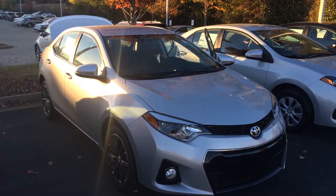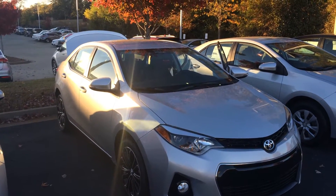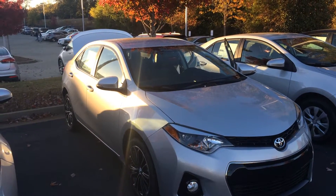Hello Mr. Buckner, this is Gerald at LaGrange Toyota, here with one of the last remaining 2016 Toyota Corolla S models. It's actually an S Plus in classic silver metallic, and I wanted to show it off to you.